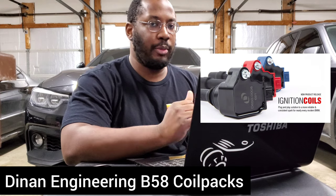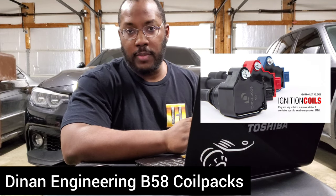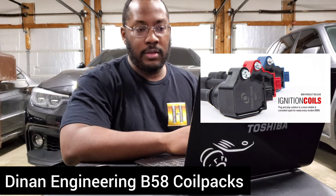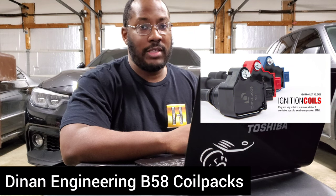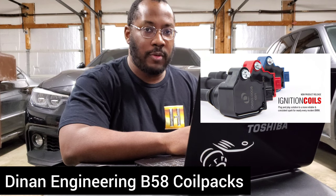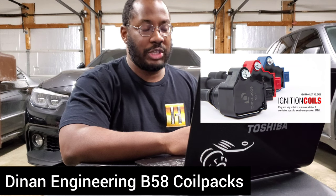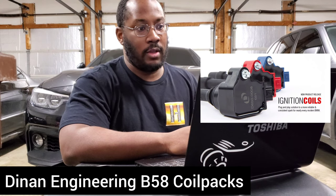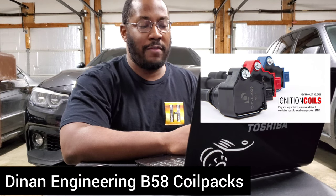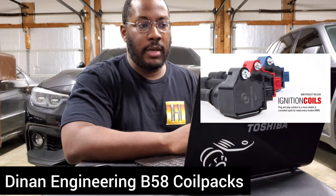I want to comment on that because I think a lot of people default to needing upgraded spark plugs, injectors, and coil packs simply because they're coming from older BMW platforms where that was sometimes necessary. In our scenario I don't really see the coil packs being an issue. I don't know that everybody understands what an improvement in performance for a coil pack will actually add, but just by putting that claim out there, everyone's asking if this is something they need to upgrade to.